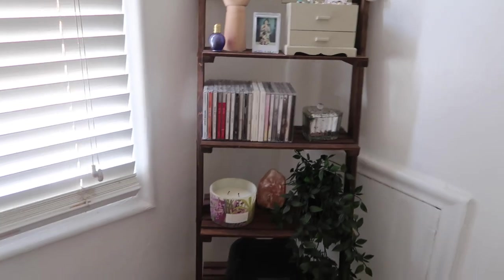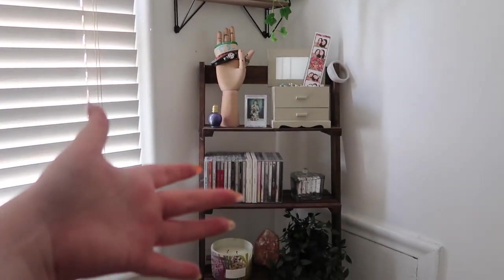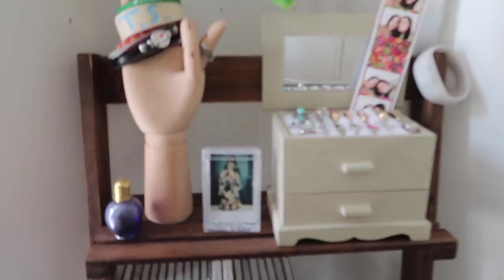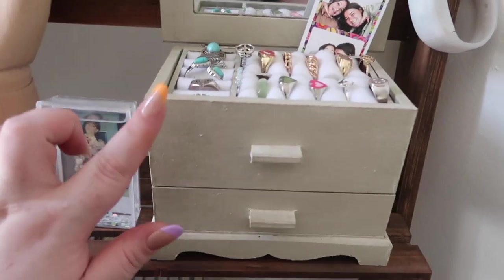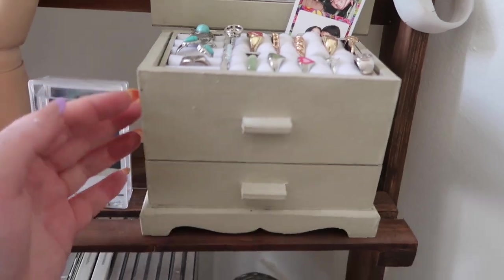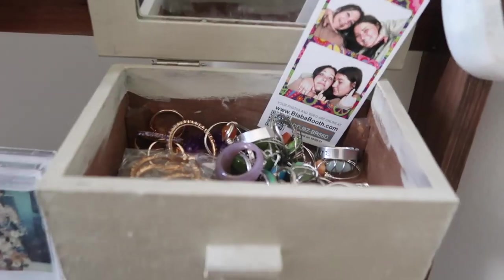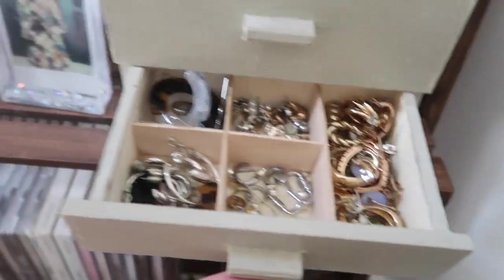I put Speak Now, 1989, and Red vinyls up here. I have this little plant from Target and the Folklore CD. This ladder shelf is from Amazon — it was originally a light, unfinished wood color, but I went to Home Depot, got a wood stain, and stained it this brown color. On the top shelf I have a little bracelet from the Eras Tour, this jewelry box from Michaels that I painted tan, and silver and gold rings. You can take it out and there's more storage, plus a little drawer, and I just have earrings in here.